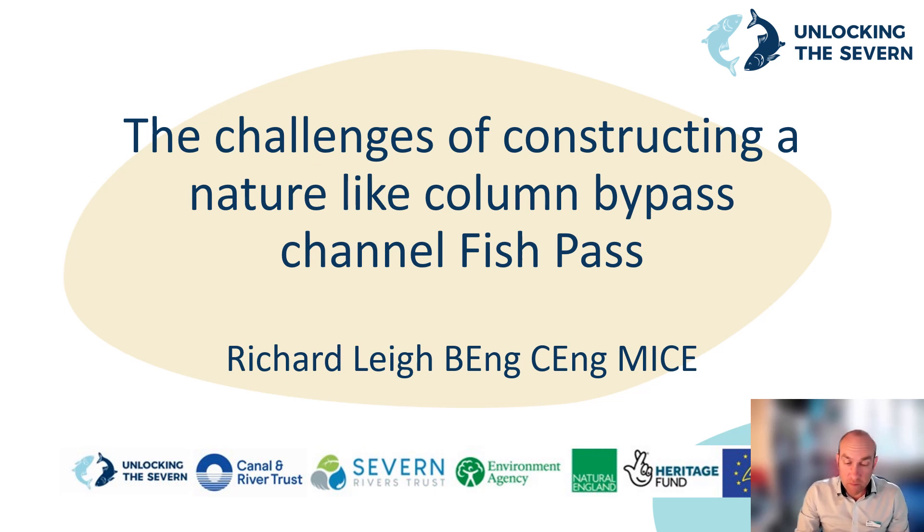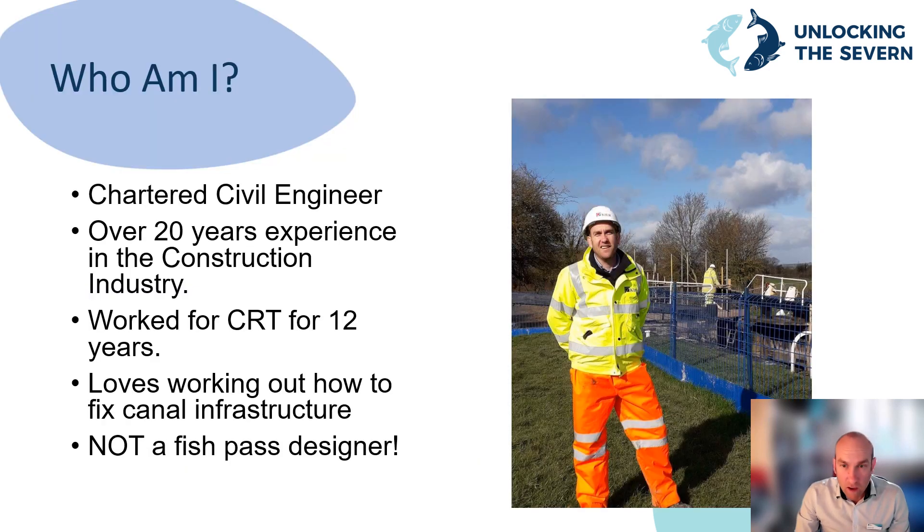Hi everybody. I've been asked to prepare this pre-recorded presentation in advance of the Shad Symposium on the 24th to 25th of May, to give you a whistle-stop tour of why and how we built the River Severn Fish Passes — specifically sharing examples of the challenges we faced whilst building the Naturalised Bypass Channel Fish Pass at Bevery Weir on the River Severn. I'm happy to answer any questions; you can send these through to the event organisers.